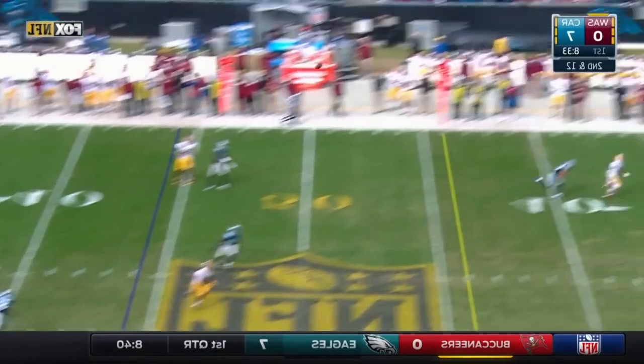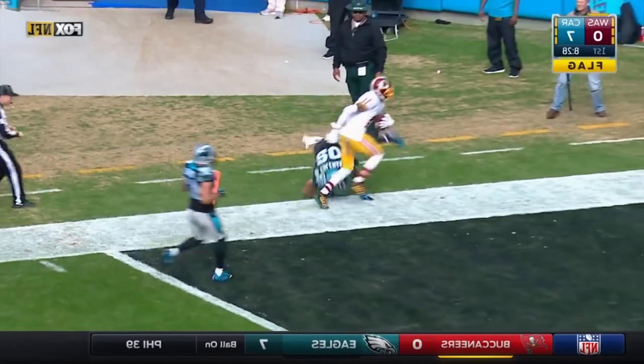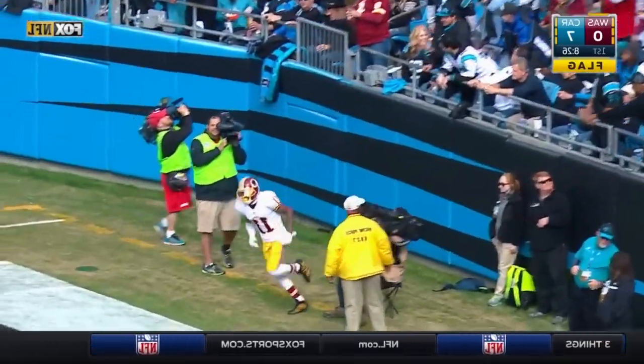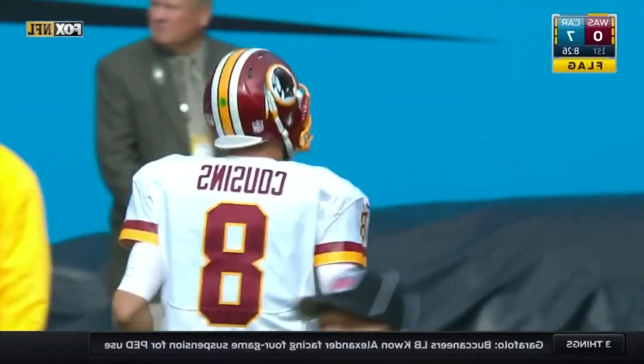Cousins again with great protection, wide open streaking down the sideline to Sean Jackson — 56-yard touchdown pass. Sean Jackson's 31st touchdown catch of 50 or more yards in his career.